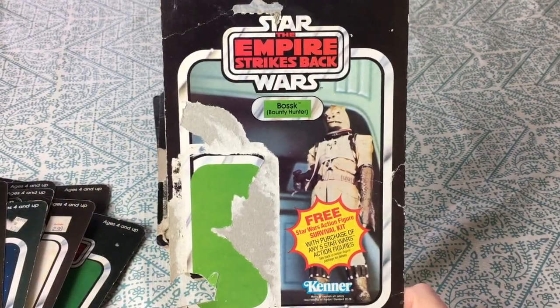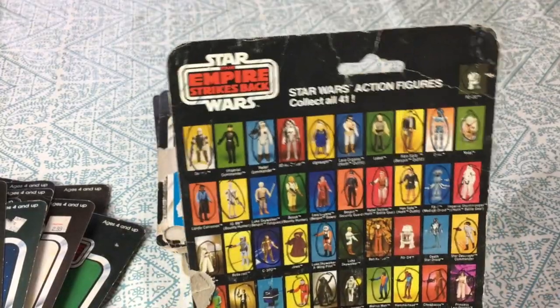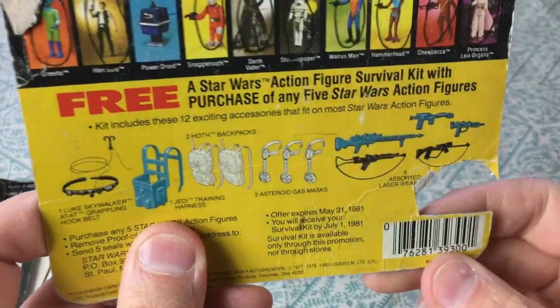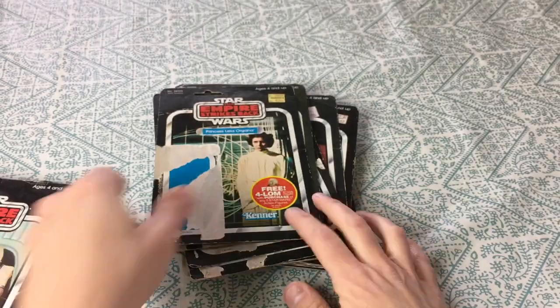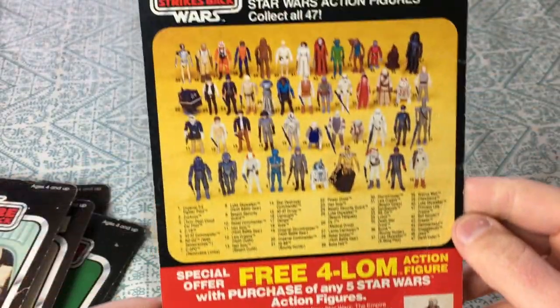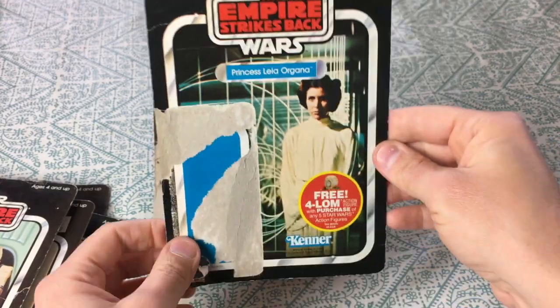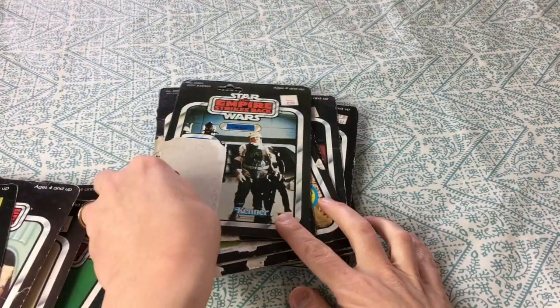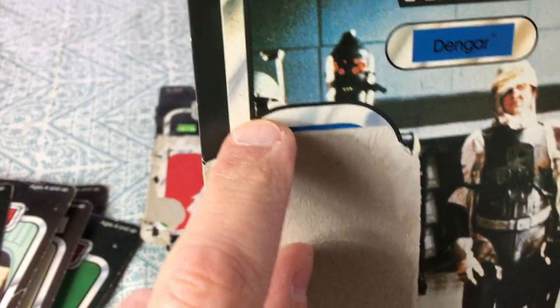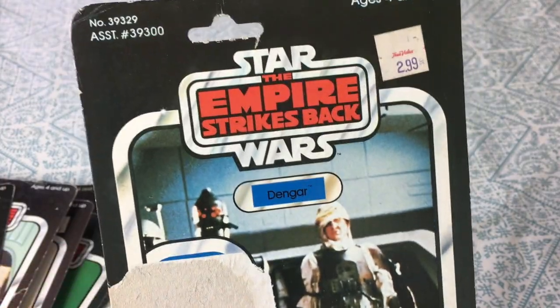Bosk — I like the bounty hunters; everybody likes the bounty hunters. Nice Empire Strikes Back Bossk. We circled all the figures we had — the UPC was cut kind of strangely, with a circular cut which seems weird for a flat cut. Princess Leia Organa — 2.99 with a circular cutout. There's a 4-LOM figure offer, 47-back. Dengar — another bounty hunter. There's Boba Fett popping up on the side of his card. 2.99.